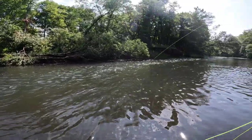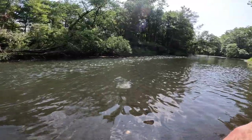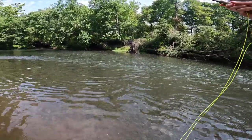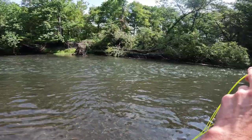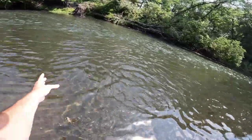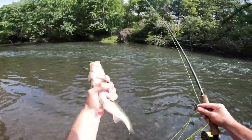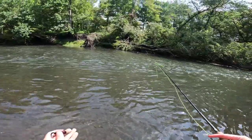There's one. That's a fallfish. I had a feeling we'd run into a couple of these — the system's loaded with them and they like this current. Not a bad size one. There he is. Little fallfish. Slippery guy.